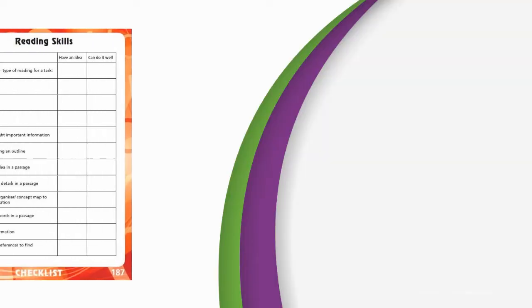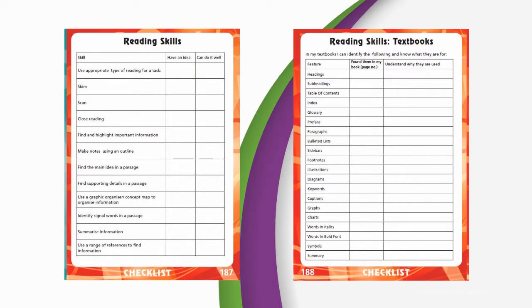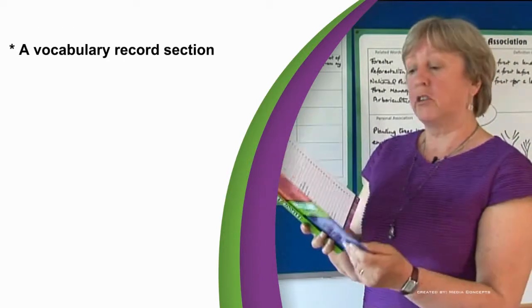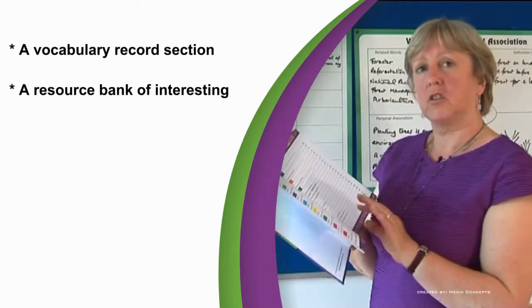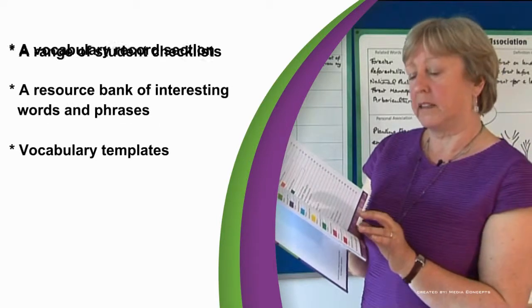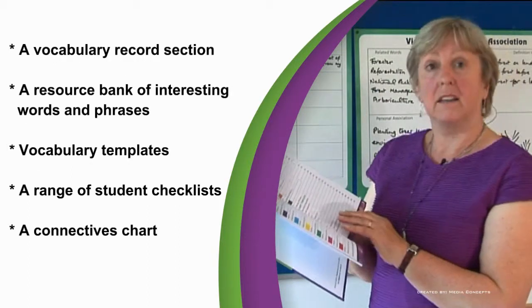In addition, we have developed a number of student checklists to encourage self-monitoring and foster independent learning. The Vocabulary Notebook includes a Vocabulary Record section, a resource bank for interesting words and phrases, a number of vocabulary templates, a range of student checklists and a connectives chart.